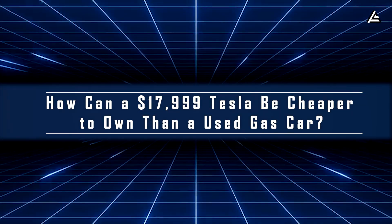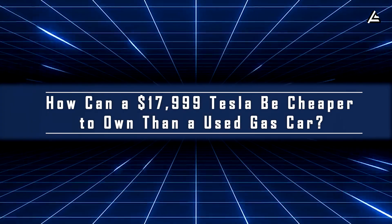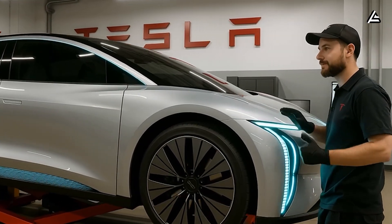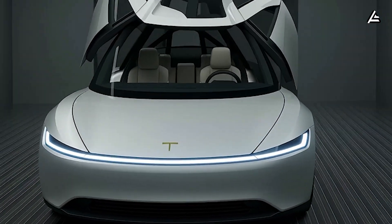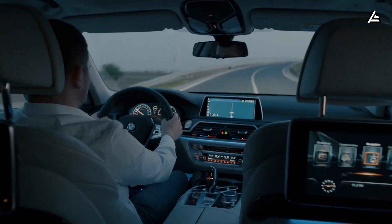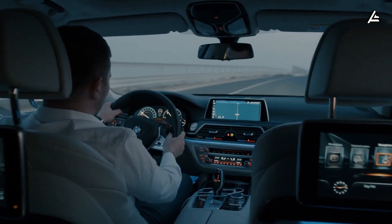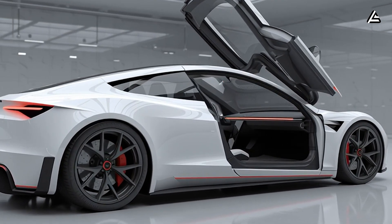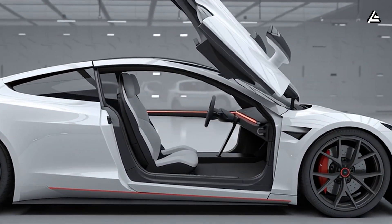How can a $17,999 Tesla be cheaper to own than a used gas car? Tesla's Model 2 isn't just a headline about price — it's a structural rethink of what affordable actually means in the electric era. For years, EVs were seen as costly luxuries: high sticker prices, expensive batteries, and uncertain maintenance. The Model 2 aims to dismantle that reputation, showing that technology and thrift can finally coexist in one compact, practical car.